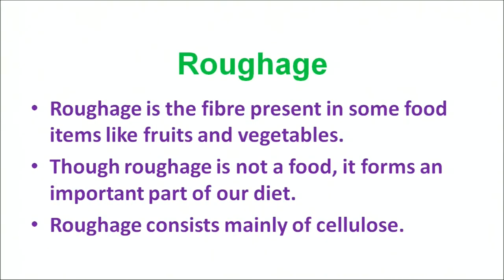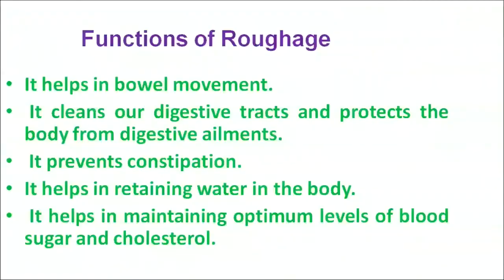Another major nutrient is roughage. Though roughage is not food in itself, it plays an important role in our diet. It is present in fruits and vegetables and is made up of cellulose. Roughage helps in bowel movements, cleans our digestive tract, helps maintain water balance in our body, and helps in maintaining optimum levels of blood cholesterol and sugar.